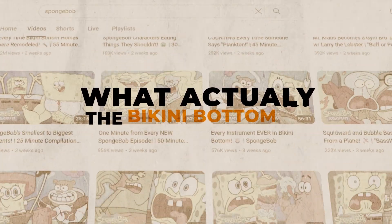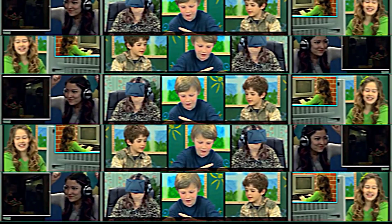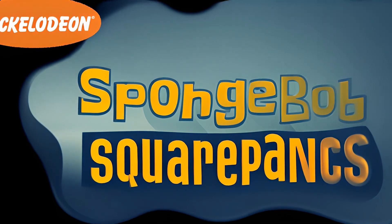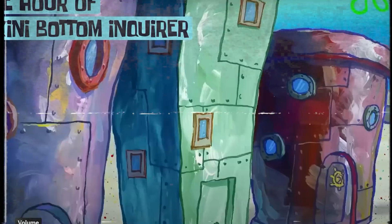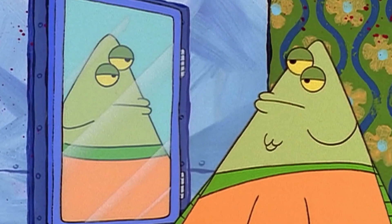Hi everyone, welcome back, where you can find a lot of interpretations about many things. Today I will bring back to you one of the biggest theories of SpongeBob SquarePants. Have you wondered why the citizens of Bikini Bottom are basically just fish who can talk, walk, work, and do activities, or dress like humans do?